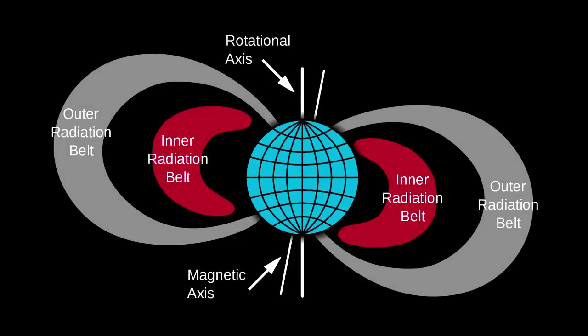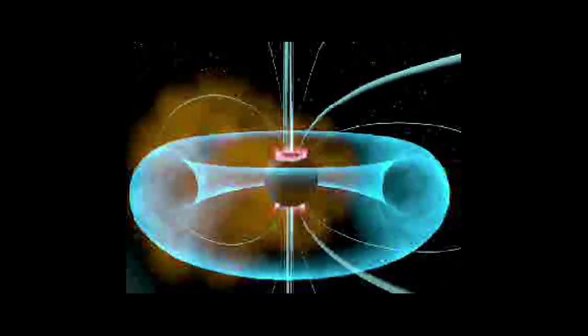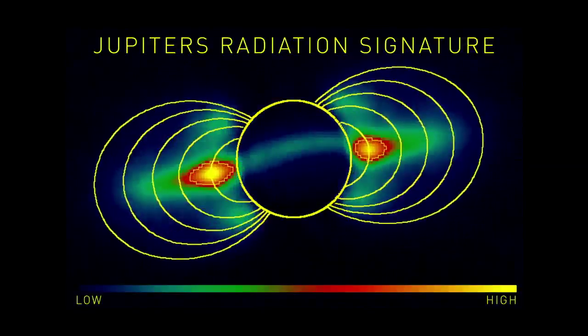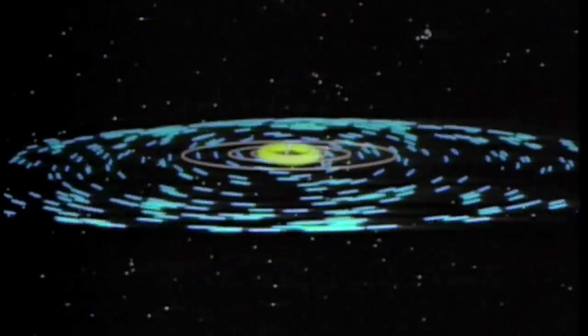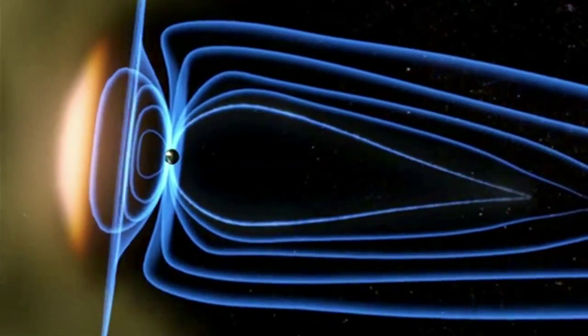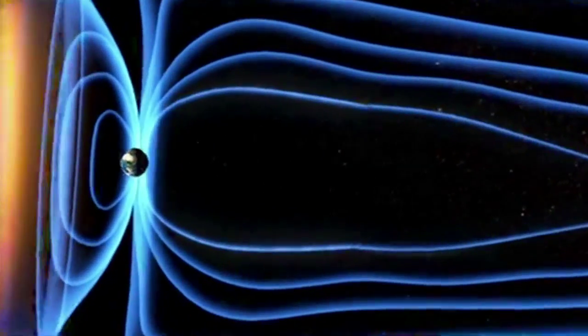We measure the radiation belts around planets. All the strongly magnetized planets have radiation belts, and Jupiter has the most intense and interesting ones. It's a rotationally dominated magnetosphere, where Earth is a solar wind driven space environment. By studying two different environments powered by different things, you can begin to isolate the physical processes that are causing these variations.